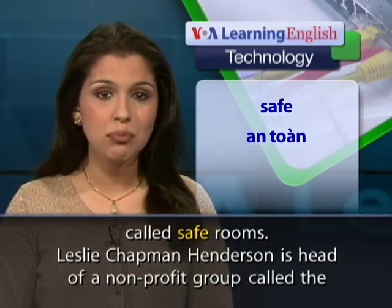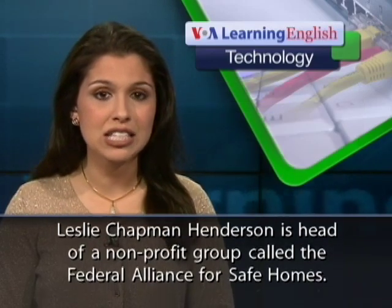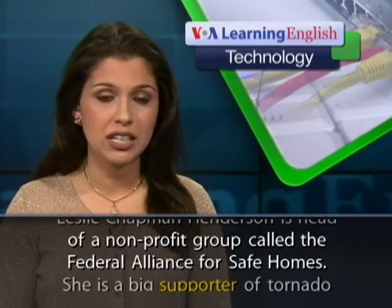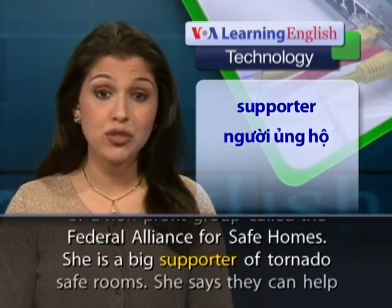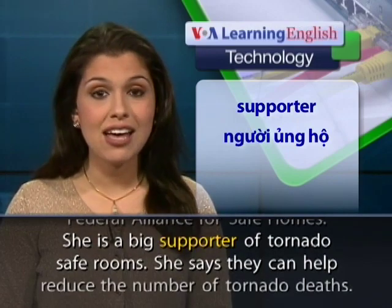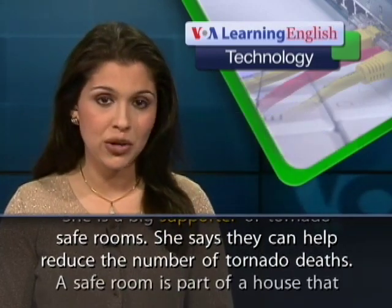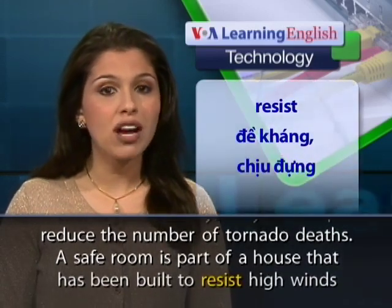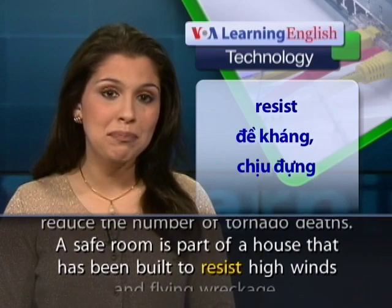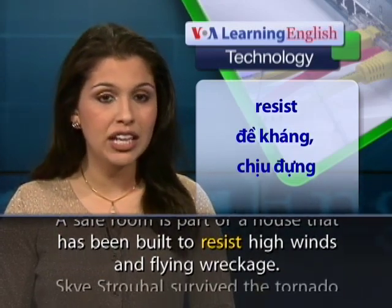Leslie Chapman Henderson is head of a nonprofit group called the Federal Alliance for Safe Homes. She is a big supporter of tornado safe rooms and says they can help reduce the number of tornado deaths. A safe room is part of a house that has been built to resist high winds and flying wreckage.